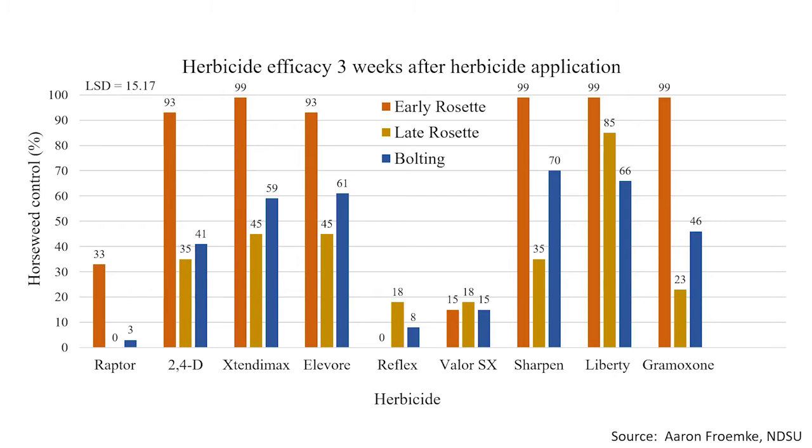Here is a study that Aaron conducted in the greenhouse. What we want to show here are the early rosettes — those small ones a couple inches in diameter — compared to the late rosettes which are much larger, and then the bolting plants which may start to shoot up a stalk. In this slide we show herbicide control at either the early rosette stage, late rosette, or bolting. The orange bars are early rosette, yellow bars are late rosette, and blue bars are bolting.